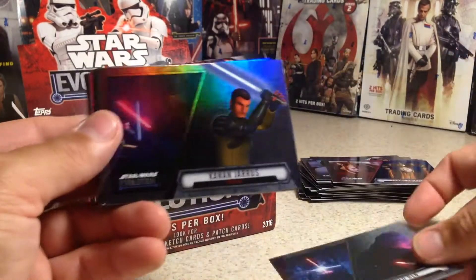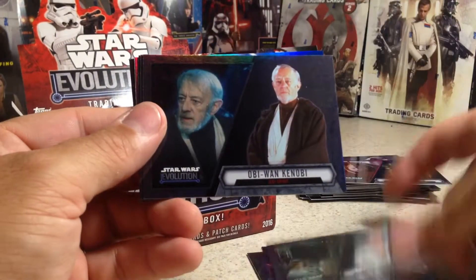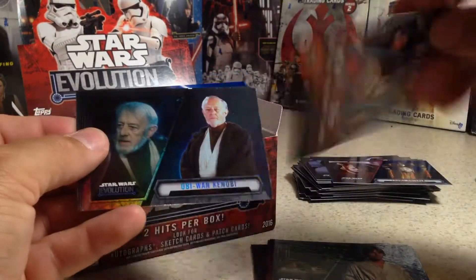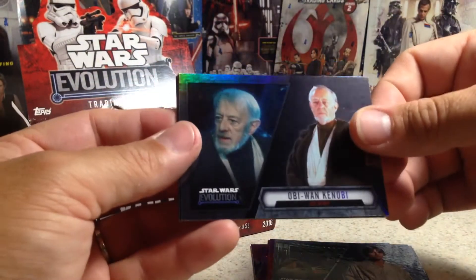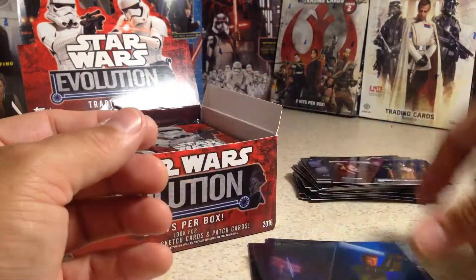Next pack: Kylo Ren, Kanan Jarrus, Princess Leia Organa, Luke Skywalker, Obi-Wan Kenobi — there's something blue in here. It's a digital pack code card. Somebody can have a digital pack. Then Obi-Wan Kenobi, Padme Amidala, Ahsoka Tano, and a blue Kanan Jarrus.